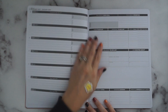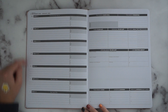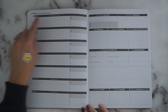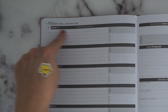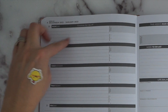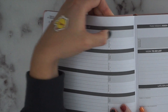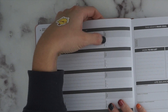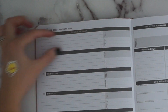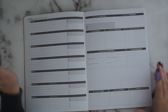Moving forward to the weekly spread — since this is a dated planner, it has your days of the week across the top and numbers down the side. The weekly spread is a Monday start, and holidays appear in a header box at the top. The layout is divided nicely — you could fit two rows of to-do lists or appointments per day. There's a 'today's goal' box at the top in gray and then priorities numbered one, two, three, so your top three for the day can go there. You get a big long strip for every day of the week.